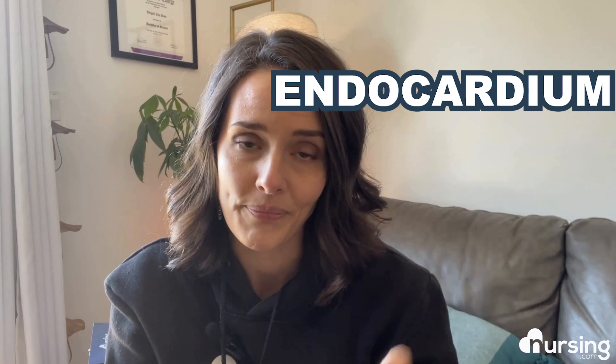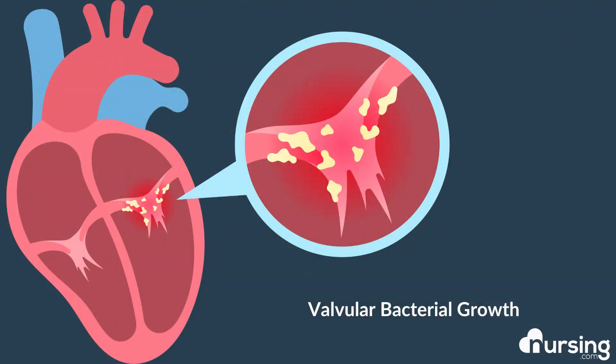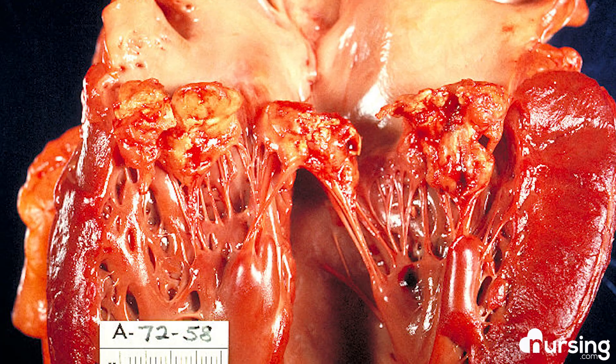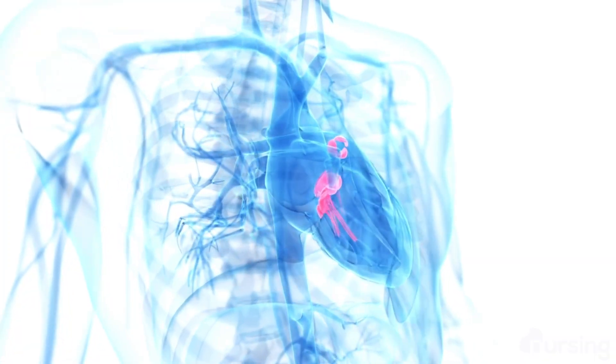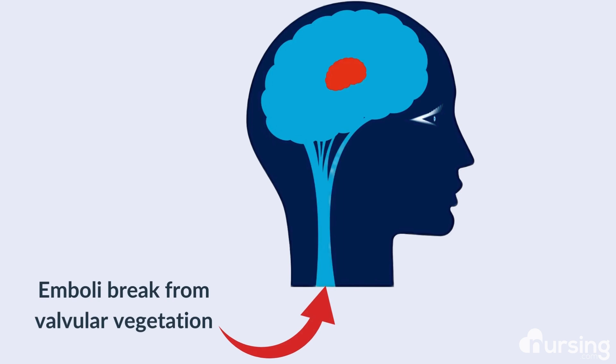Endocarditis is inflammation of the endocardium, the innermost layer of the heart. It lines the heart's chambers and valves. This condition requires quick treatment with medication or surgery to avoid destroying the heart's valves. When the valves have vegetation, it makes the heart work harder and can eventually lead to heart failure. Further complication of stroke can ensue if infectious emboli break from the valvular vegetation and travel to the brain.